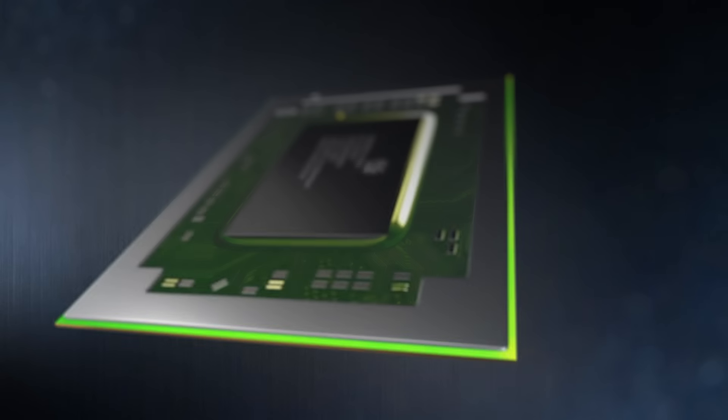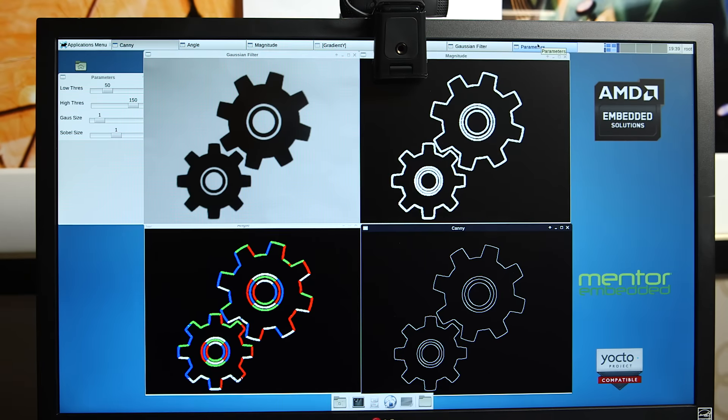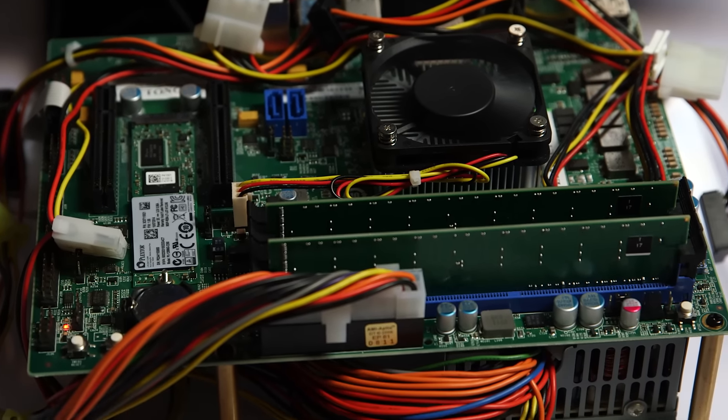We're really excited about this processor. It opens up a whole new realm of applications, be it headless or very rich graphical user interface applications, with more power allowing higher end applications or consolidation in embedded systems.